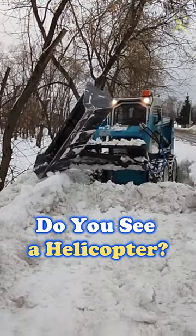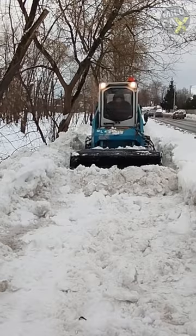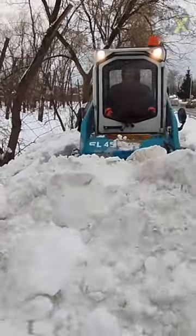Ever seen a snow plow with a 90-degree rotating bucket? In winter, efficient snow removal is crucial for safe roads. This innovation allows operators to adjust the angle of attack, optimizing snow removal from any direction.